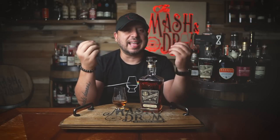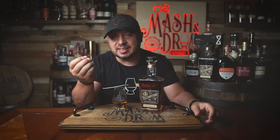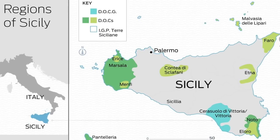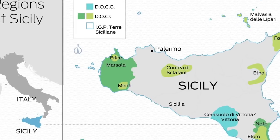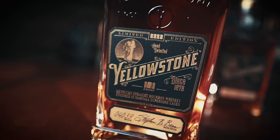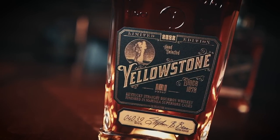Marsala Superior is a dry-sweet wine produced near the Italian city of Marsala in Sicily. It's aged at least two years and is a fortified wine similar to sherry. Marsala can impart dried fruit and citrus notes, and is often used in cooking or served as a dessert wine. The 2022 Yellowstone Limited Edition is bottled at 101 proof and retails for about $99 a bottle.